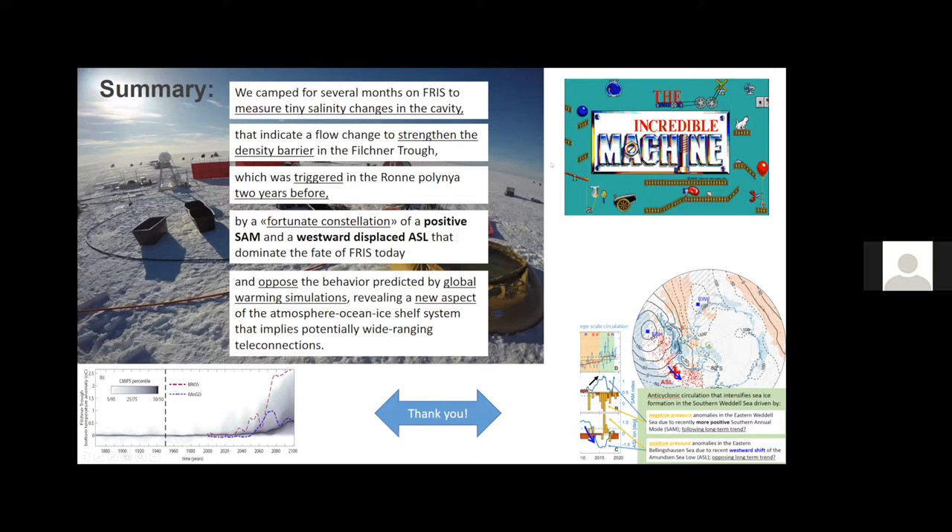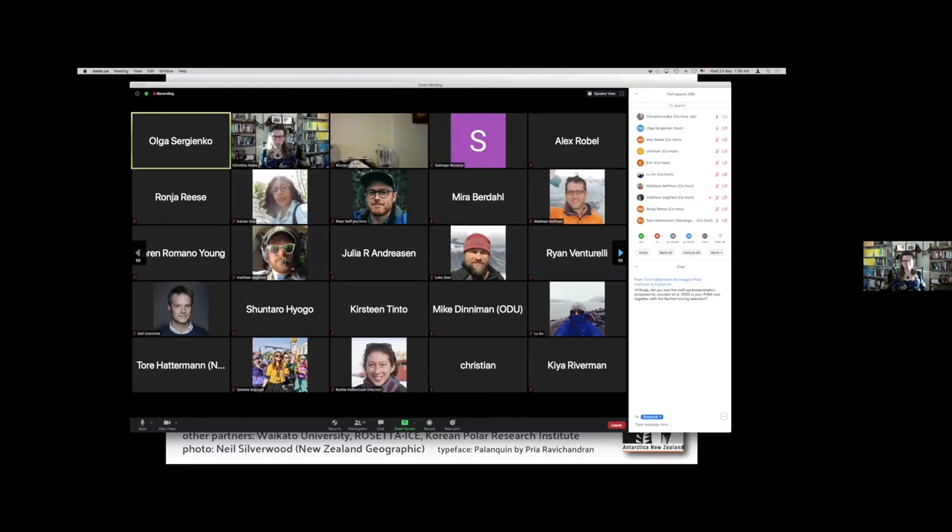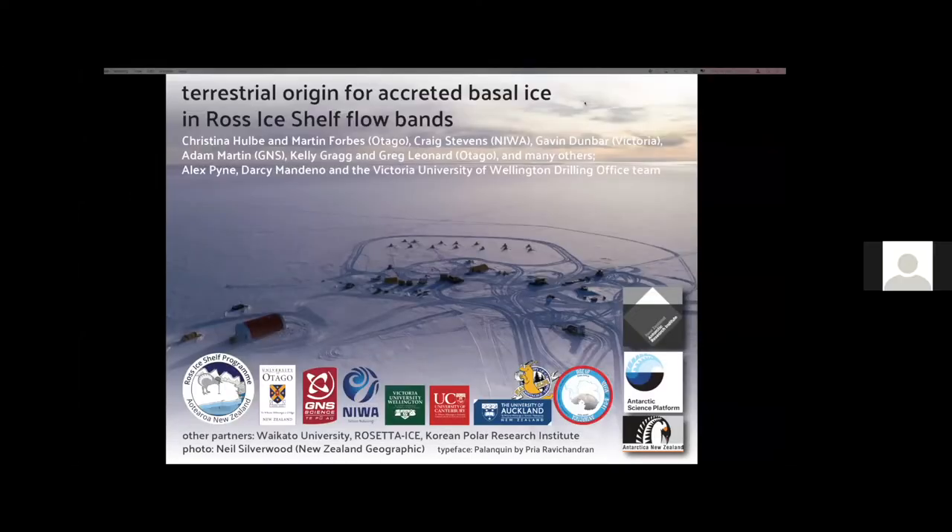Thank you, Tor. Quick questions for Tor. If there are no questions, Christina could you please share your screen? The next speaker is Christina Hulbe.